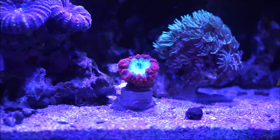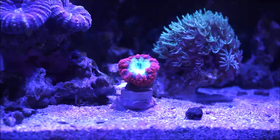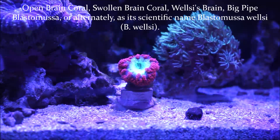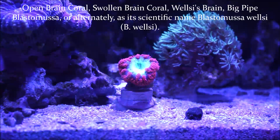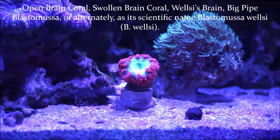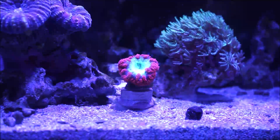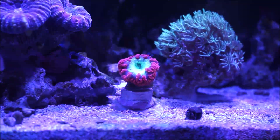They feed at night, extending their tentacles. Blastomusa corals are also referred to as open brain coral, swollen brain coral, willis brain, big pipe blastomusa, or alternatively by its scientific name, Blastomusa willis — B. willis. Its polyp growth creates a dome-like shape, like what you see here in the fluorescent green. Some also refer to B. willis as the moon coral.